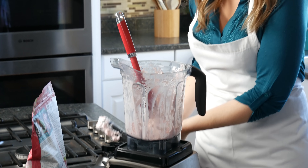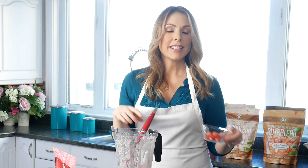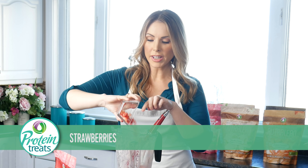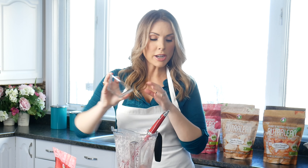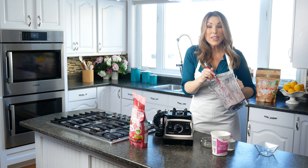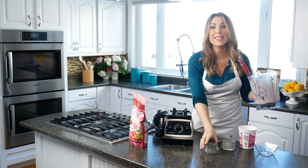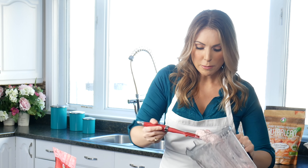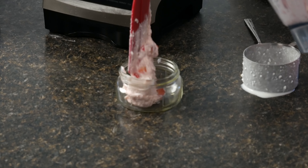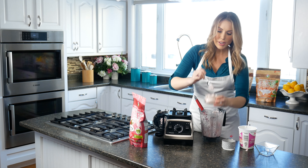I don't want to over-blend it because I like it to have a little bit of texture. You don't have to do this, but I've chopped up just a couple of strawberries — I diced a few — and I'm just going to put them right into my blender and give it a quick little stir. And that's it! You have a delicious mousse that will make you feel full for hours. I'm going to go ahead and put this into a bowl so you can see how creamy and thick and delicious it is.